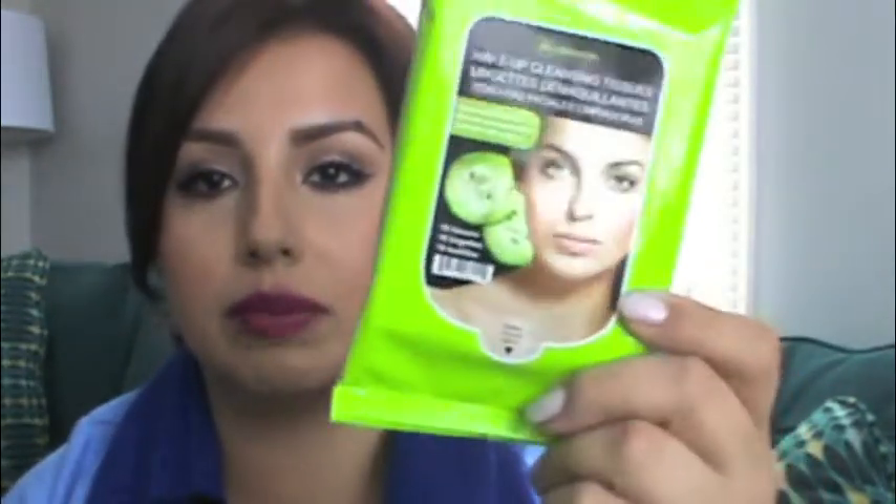And then we got some absolute makeup cleansing tissues. There are ten of them in this container in the bag. It looks like the Garnier Fructis packaging. And that's about it — until next video, bye.